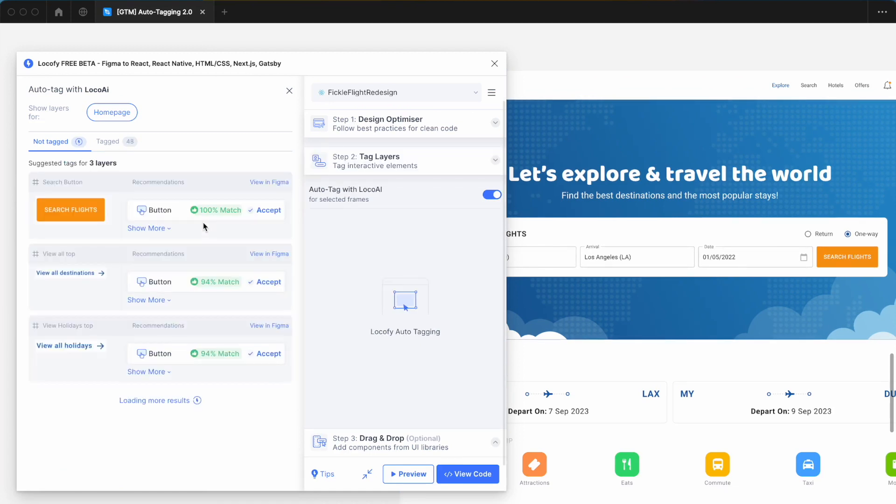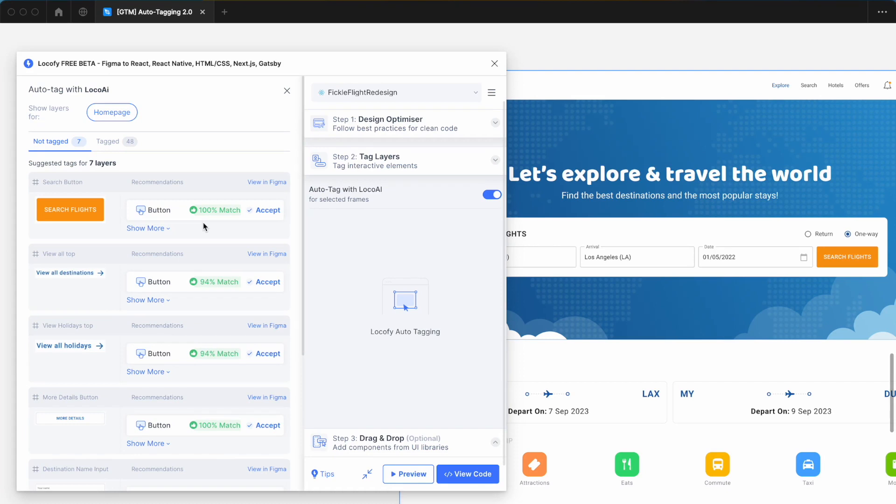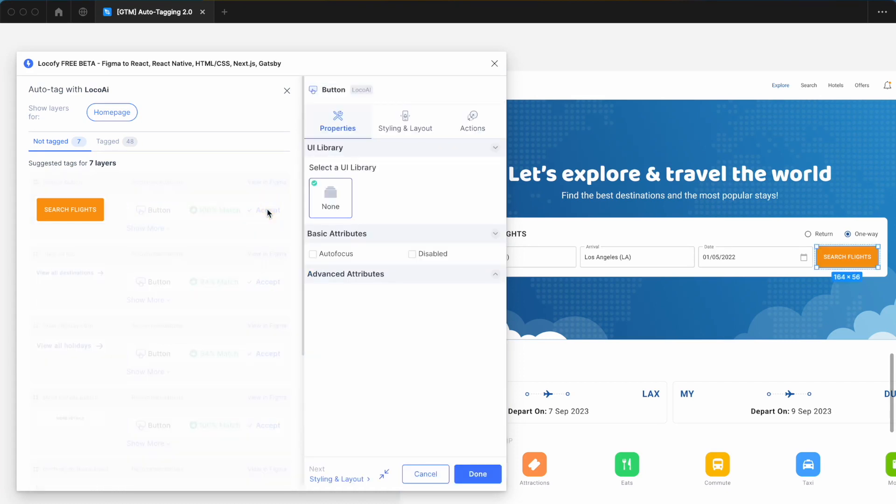Now, Locofy analyzes your entire screen and recommends suitable elements to be tagged. Simply click Accept to tag your element.